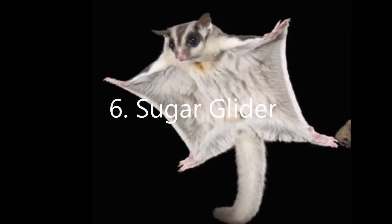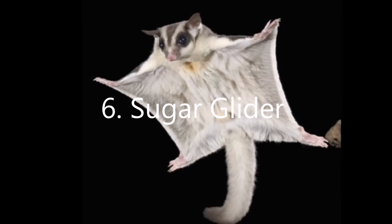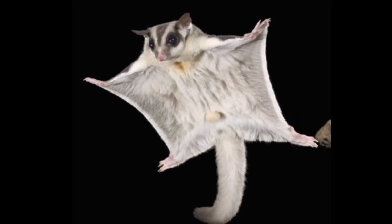Sugar gliders, which are actually another type of possum, use their teeth to tap eucalyptus trees for their sap.